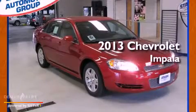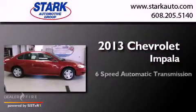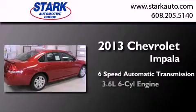This is a brand new 2013 Chevrolet Impala. This four-door sedan has a six-speed automatic transmission and a six-cylinder engine.